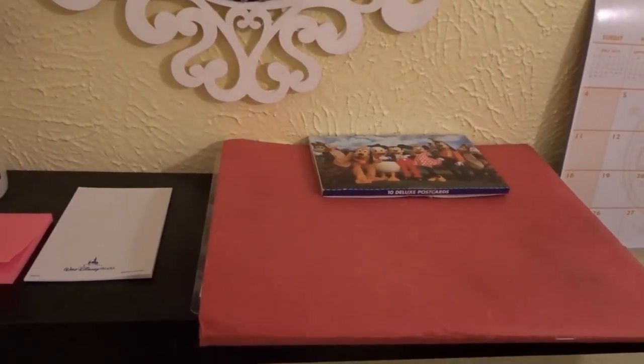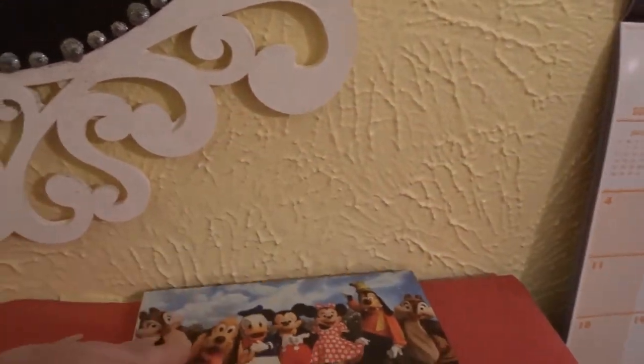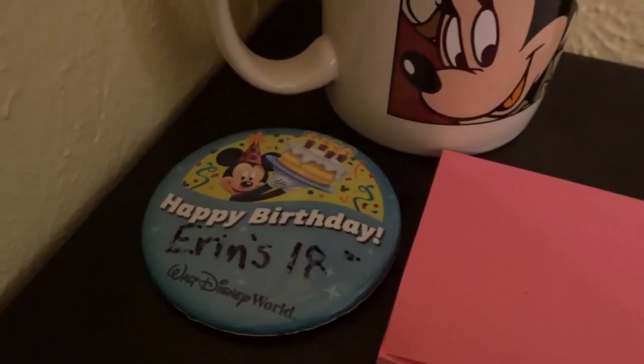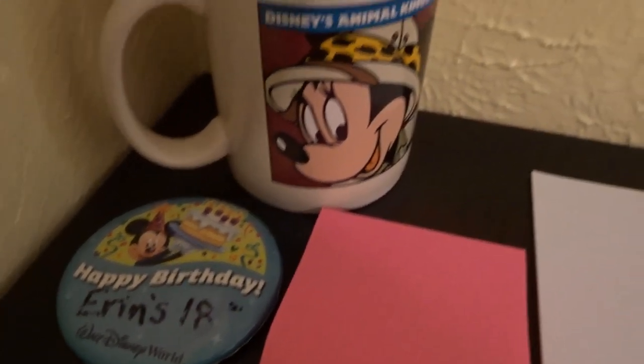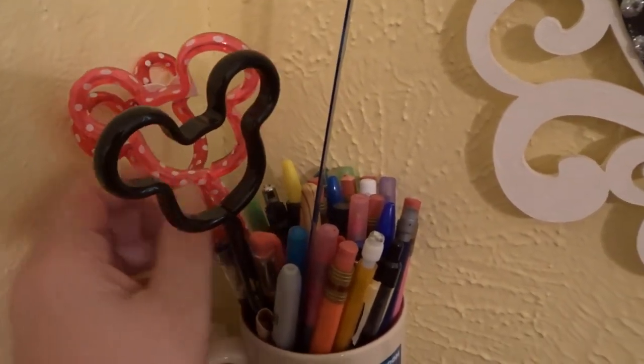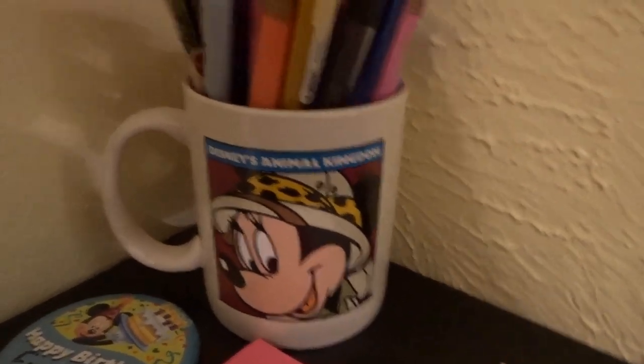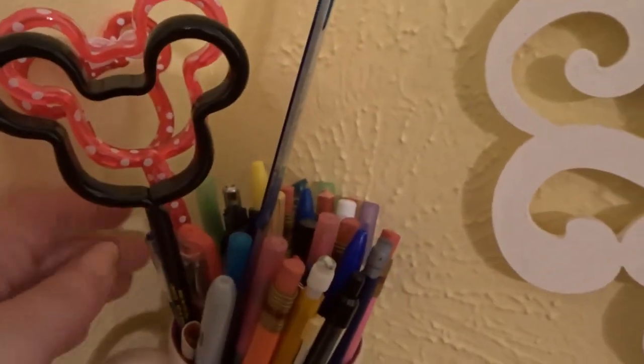My husband hung me this floating shelf here because I needed a little more space for work stuff. I have postcards I got at Walt Disney World — so cute — and my notepad from Walt Disney World from the hotel room, my sticky notes, and the happy birthday button that my daughter wore when we were at Walt Disney World. And then my pens, my minis, and my Mickey pens.